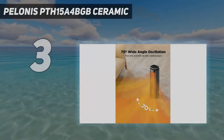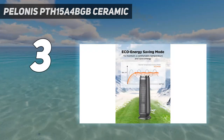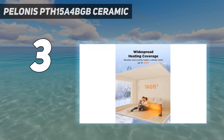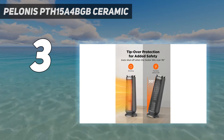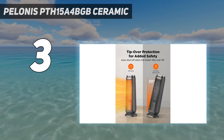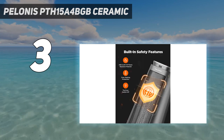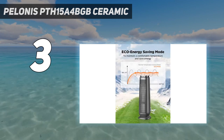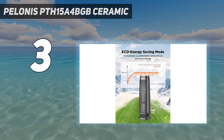At number three, the Pelonis PTH15A4-BGB ceramic. This space-conscious tower heater has a basic design yet blends well into small spaces while heating up the room effectively. We think it's an excellent option for bedrooms, offices, or living rooms because it is relatively quiet — on high we measured it at 65 decibels on its highest setting, about as loud as a normal conversation — and it's easy to move around thanks to its six-pound weight and built-in carrying handle.